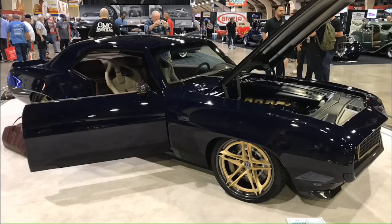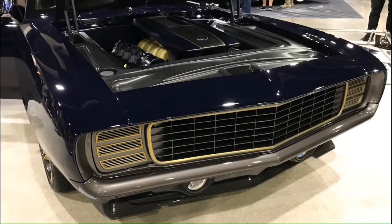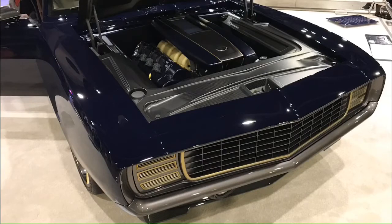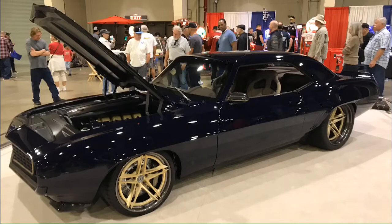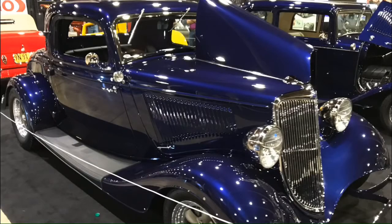This 1969 Camaro was absolutely gorgeous - look at the detail on the front end. It's got hideaway headlights, bumpers shaved and tucked back in a little bit more than factory. Just incredible. A lot of these cars were at the SEMA show in 2019, which was in November - currently in January.